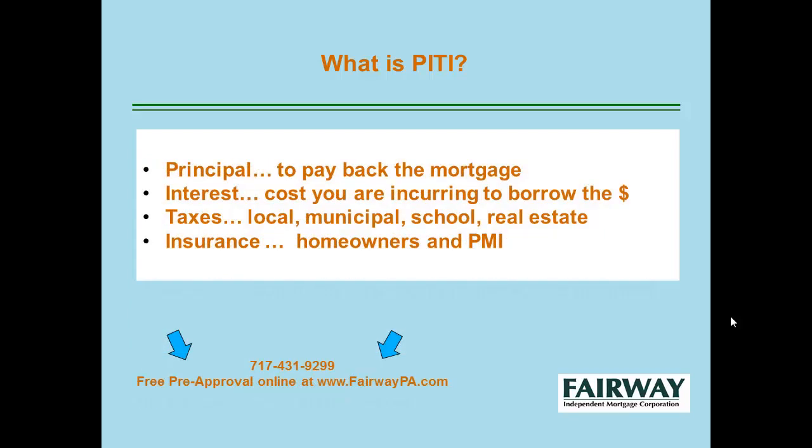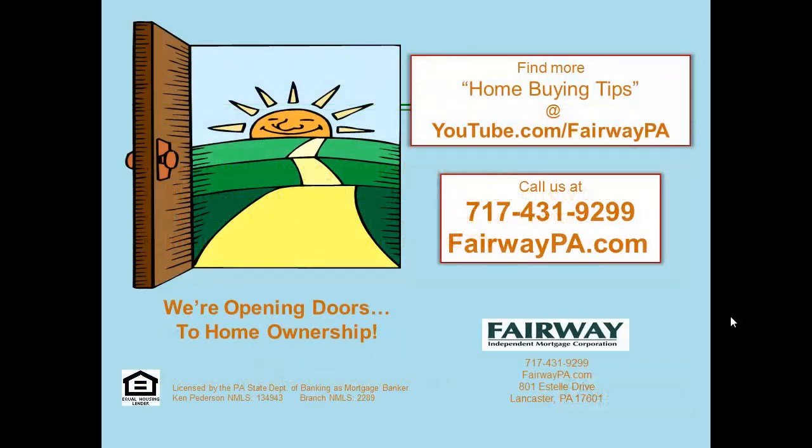So your PITI stands for principal — which you pay back to reduce your mortgage balance — the interest, which is the cost you're incurring to borrow the money, your taxes, and insurances. PITI is one more acronym that we love to use in the mortgage industry. You can find more home buying tips at youtube.com/fairwayPA.